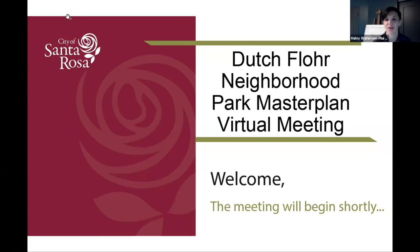Thanks, Jen. Hi everyone, my name is Haley Watterson. I'm with Plural, a landscape architecture studio based in San Francisco. We're happy to be here tonight and excited about this project.